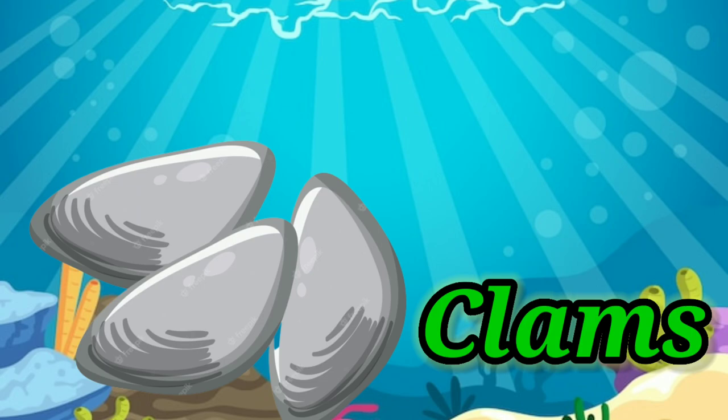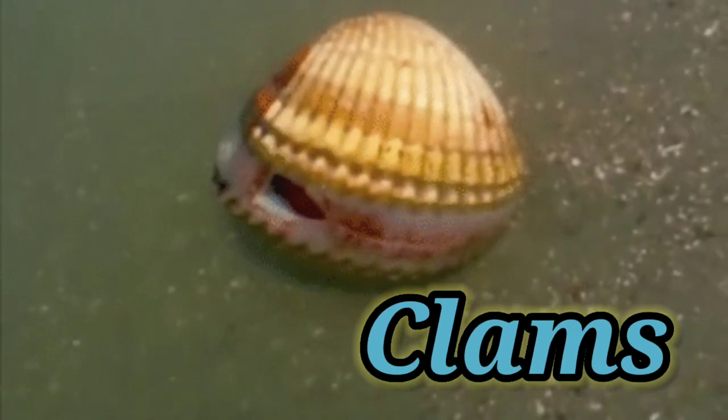Clams. Clams have a soft body protected by a hard shell.